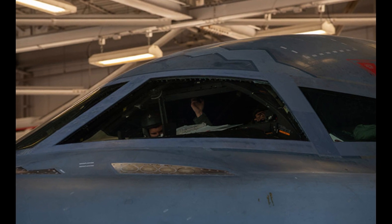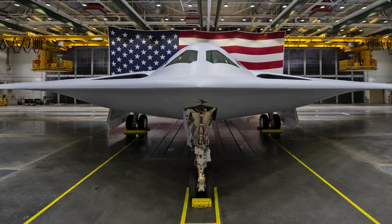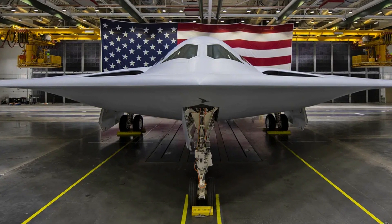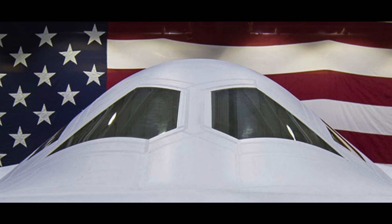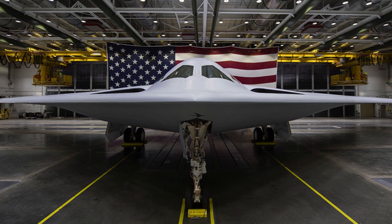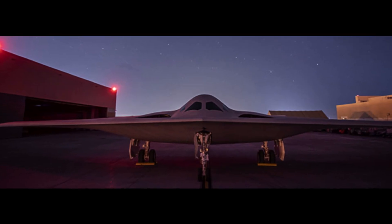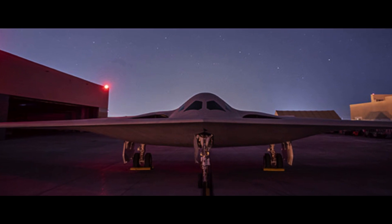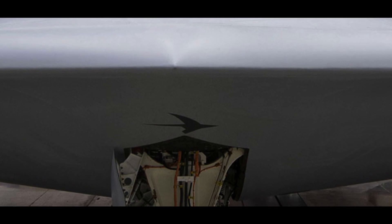Currently, six B-21 Raiders are under production, with each considered a test aircraft. They are being built on the same production line, ensuring consistency and quality. While the schedule for the first flight and initial operational capability is yet to be released, the basing decisions have been made. The B-21 will be stationed at Ellsworth AFB in South Dakota, Whiteman AFB in Missouri, and Dyess AFB in Texas.